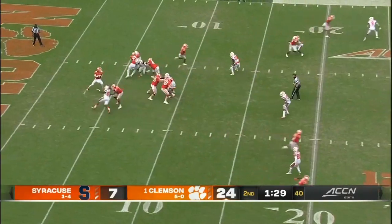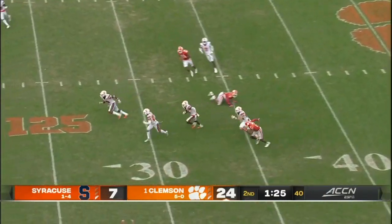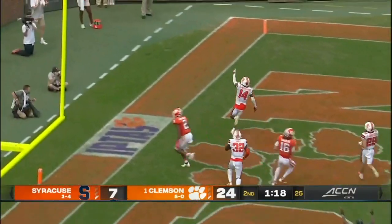Trevor's thrown two touchdown passes in this first half. Middle of the field, off the hands of Rodgers, and intercepted by Garrett Williams. His first career interception and Williams will house it for the Orange.